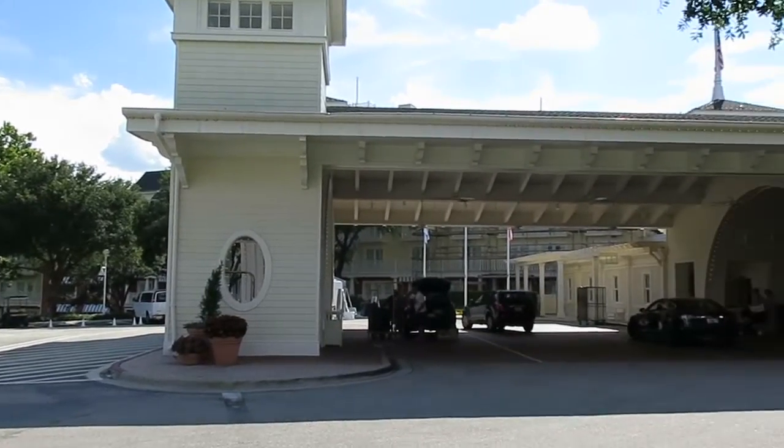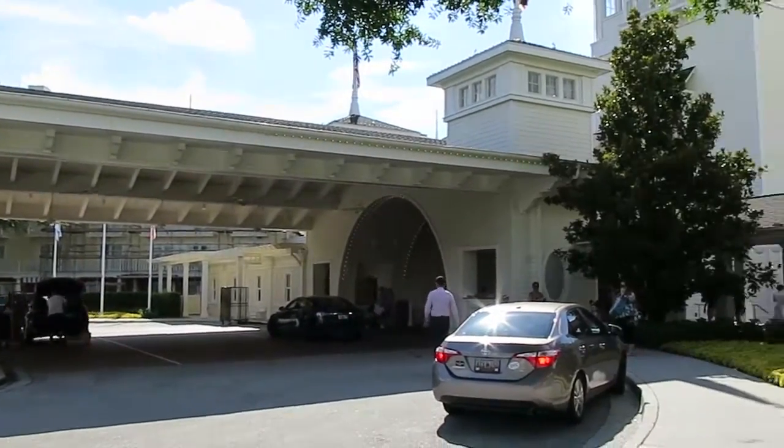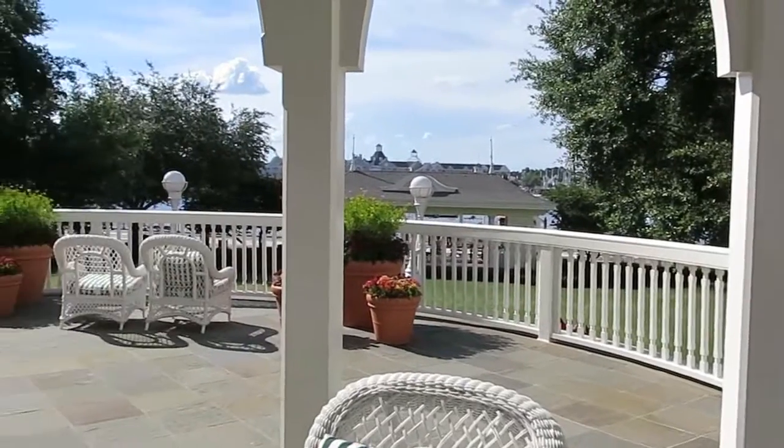This is Disney's BoardWalk Inn. It's a very nice, classy-style place.